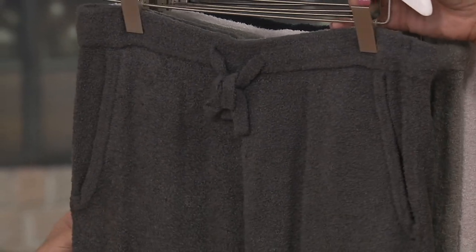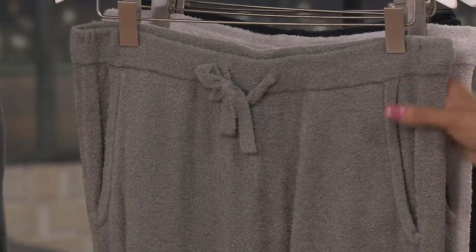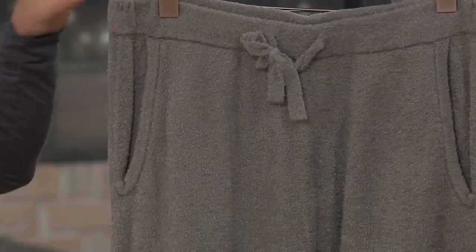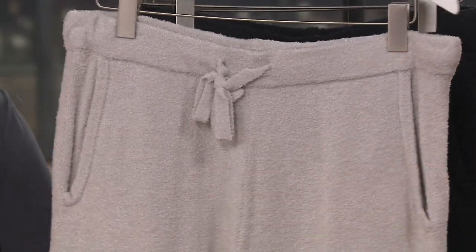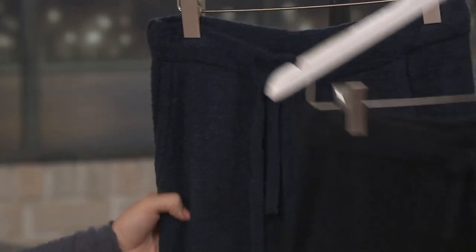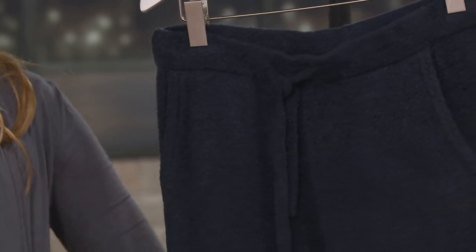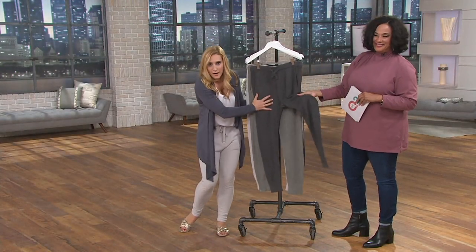For the Cozy Chic Light Jogger Pants, the first color is carbon — a wonderful smoky gray tone. Then we have loden, a soft green undertone, like a moss green, a great neutral. Then silver, which pairs beautifully with the graphite Calypso Wrap. Then black. And finally indigo. These are available in sizes medium through 3X.